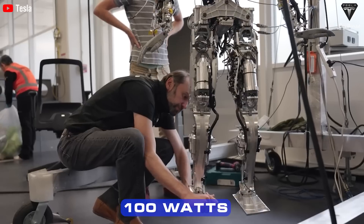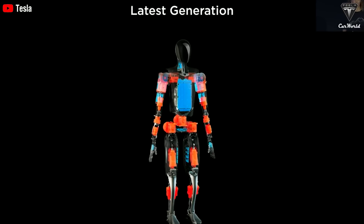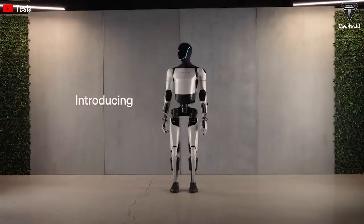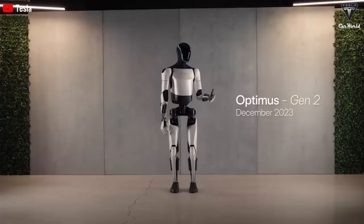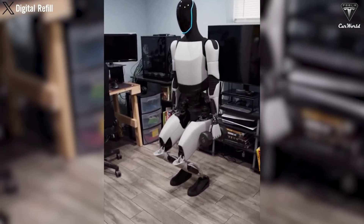With integrated electronics, it's perfect for a full day's work. It also consumes around 100 watts when idle and 500 watts when walking briskly. According to CNET's observations, Optimus's energy consumption is quite similar to that of a high-end gaming PC, with the caveat that this robot moves on two legs, performs all physical tasks, and weighs 160 pounds.